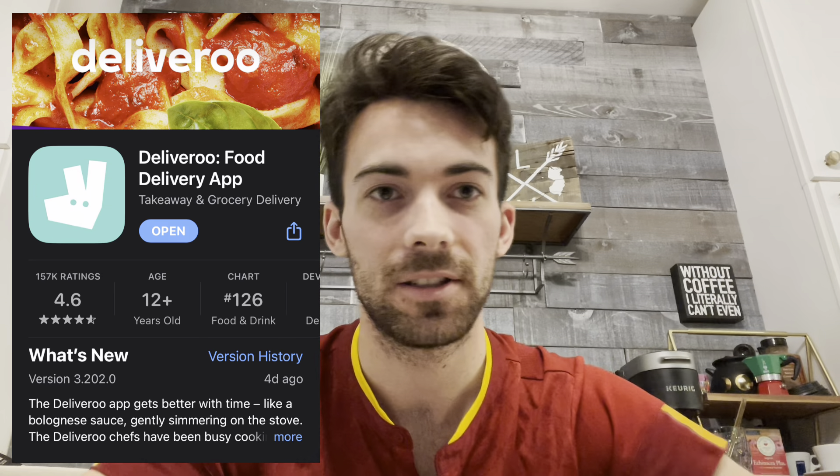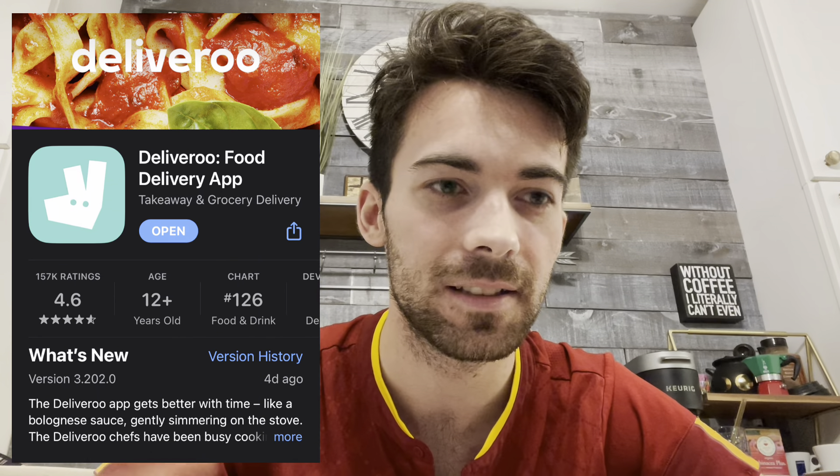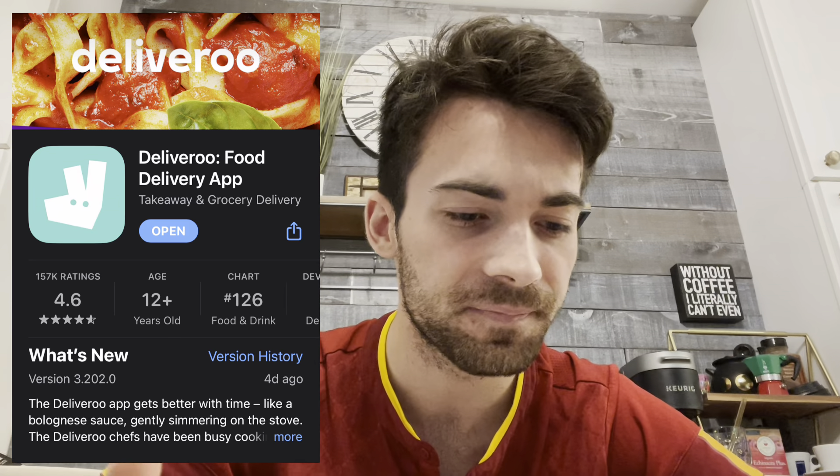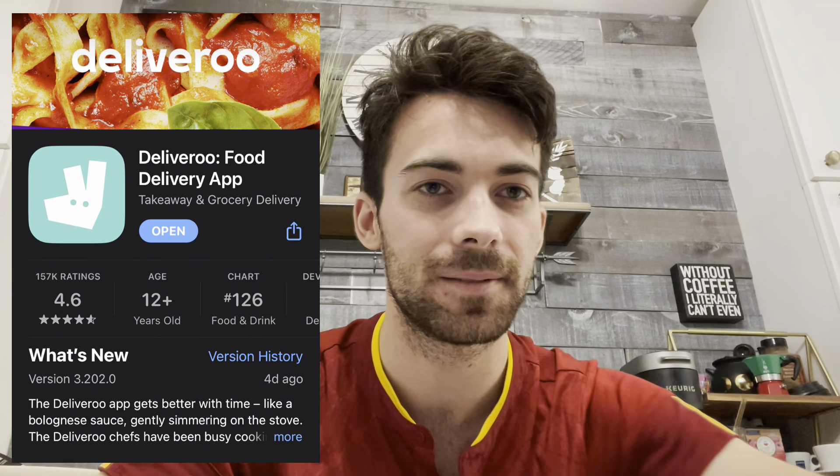Number three is Deliveroo — there's also Glovo — two food delivery apps, like DoorDash. I like Deliveroo much better and it's pretty easy to use. There are going to be times you're in your apartment, you don't feel like going out, you're probably studying, and you can just order food. They even have McDonald's — and actually in Italian McDonald's it's very good, it's healthier, they use fresh Italian chicken, it's not like McDonald's in the United States.